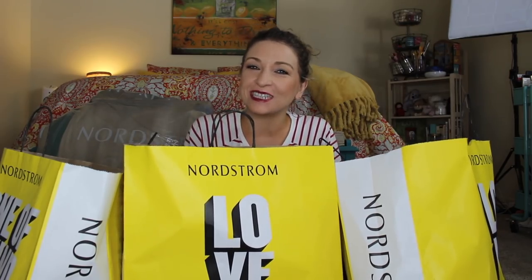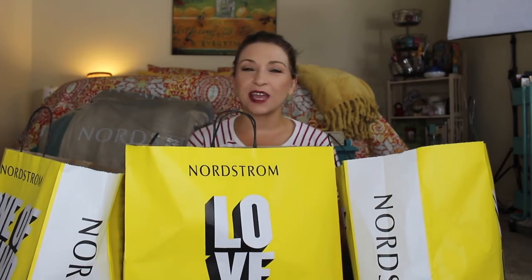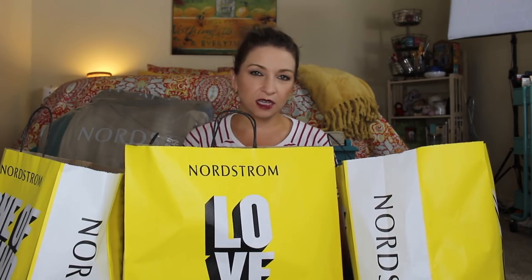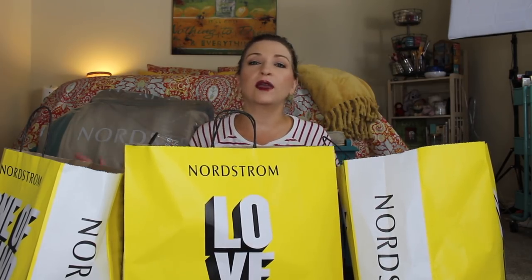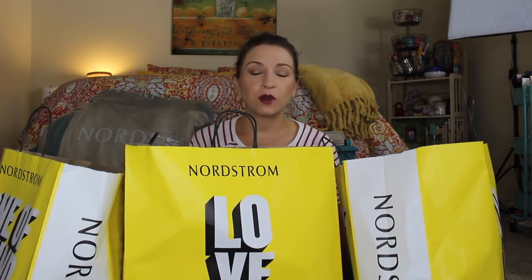Hello everyone, welcome to 30 Something Beauty. I'm Cassandra Thompson, your 30-something makeup-loving Nordstrom haul-loving normal gal making videos for other 30-somethings here on YouTube. I'm coming to you from a totally different location — still in my bedroom but on the floor, because it was the easiest way to film this. Let me know if you like floor videos — maybe I'll do more from here.